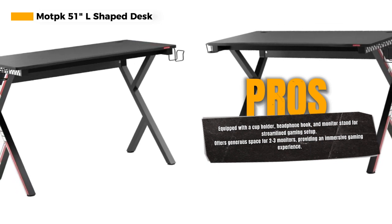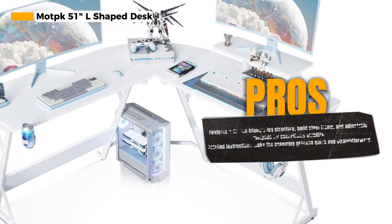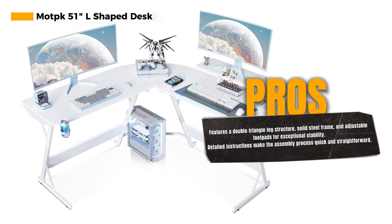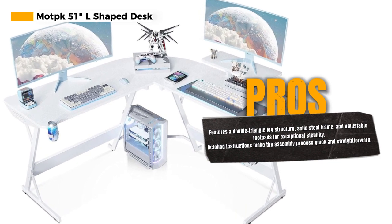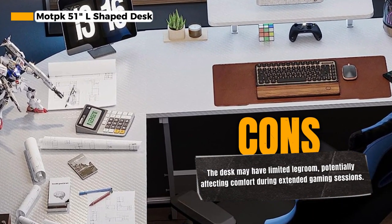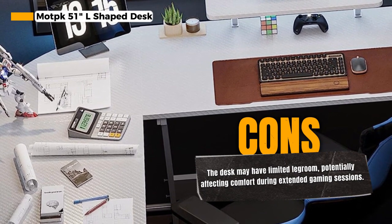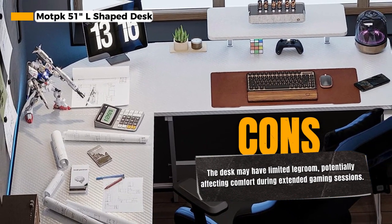Streamlined organization has never been easier. The desk offers ample space for accommodating two to three monitors, allowing you to immerse yourself in your games on a smooth-touching desktop, just like most streamers do. Whether you're a professional gamer or a casual enthusiast, this desk offers the room you need to excel. What sets the Mach L-shaped gaming desk apart is its sturdy construction — featuring a double triangle leg structure, a solid steel frame, and adjustable level foot pads, ensuring stability even on uneven floors. You can game with confidence, knowing your setup won't let you down.